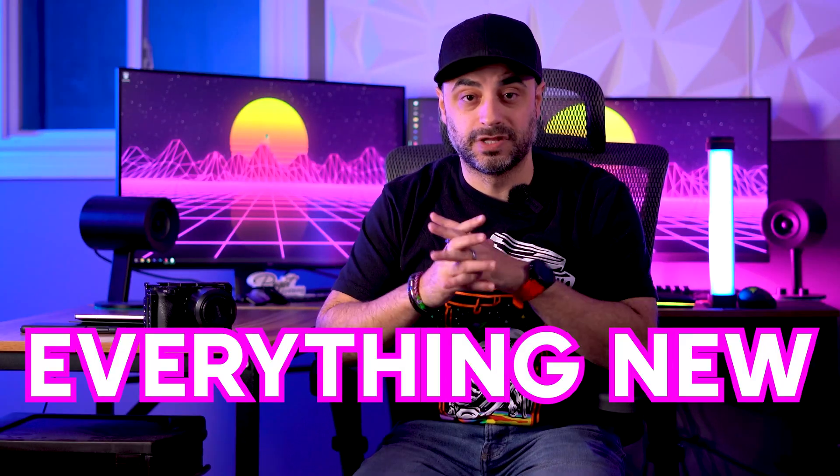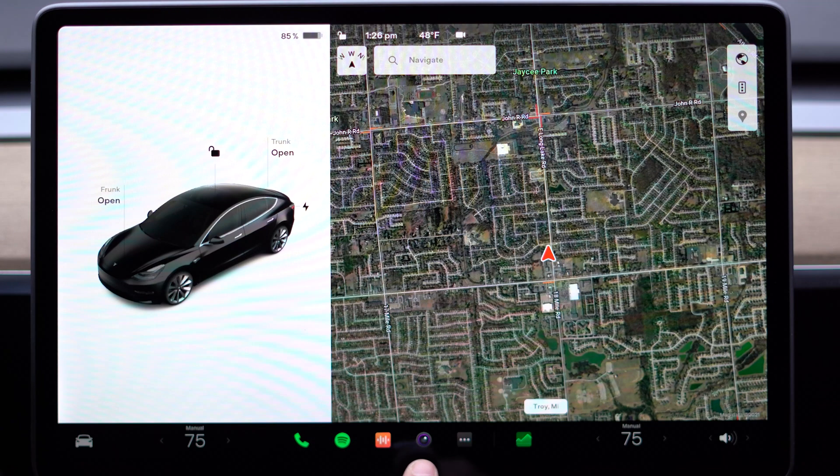Alright, so let's dive into everything new in version 11 for Tesla Model 3 and Model Y. The first thing you'll notice is just how radically different the UI is. It's much sleeker and in my opinion the new icon set is improved from the monotone previous versions.